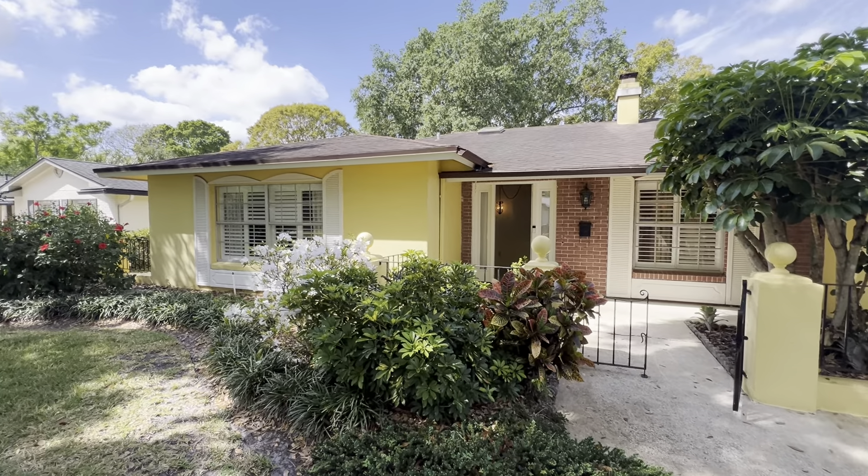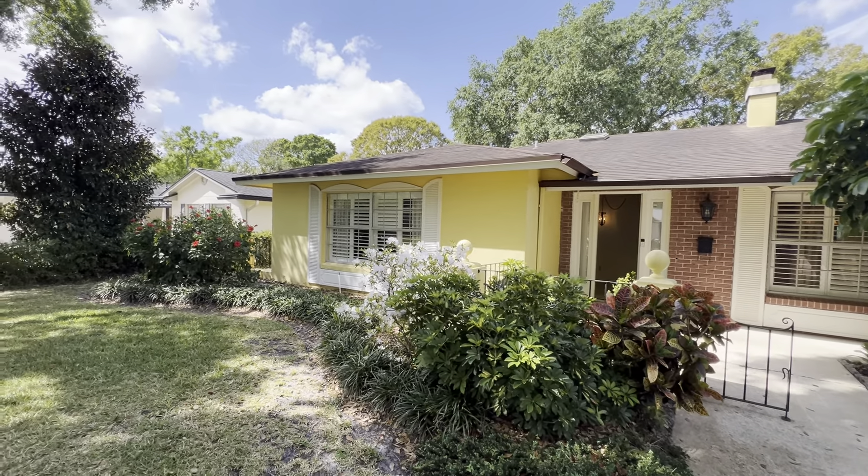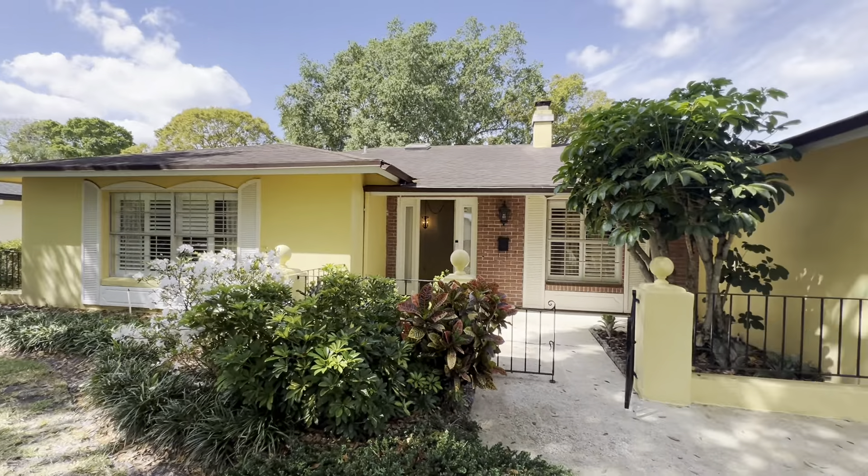All right, here we are, 729 Monmouth Way, Winter Park, Florida, 32792. Four-bed, three-bath, 2300 square foot.